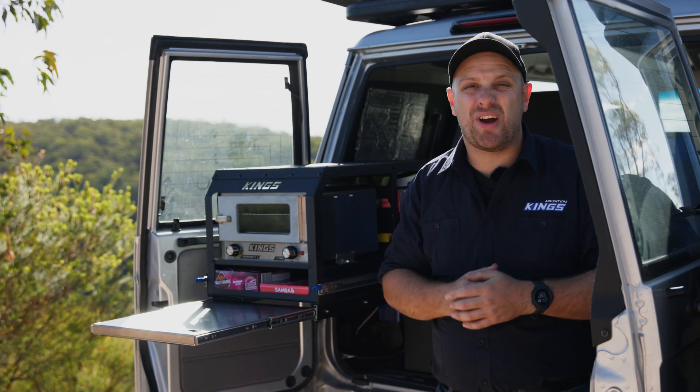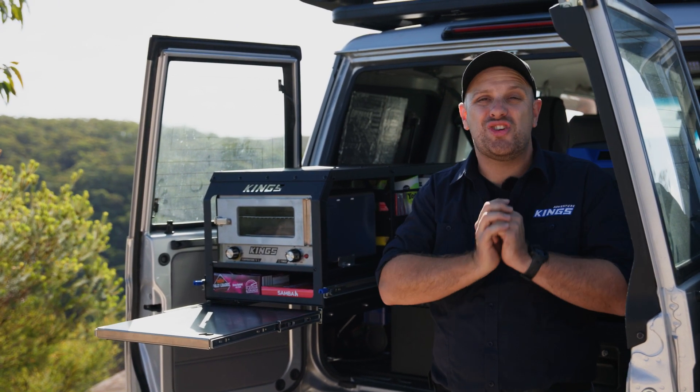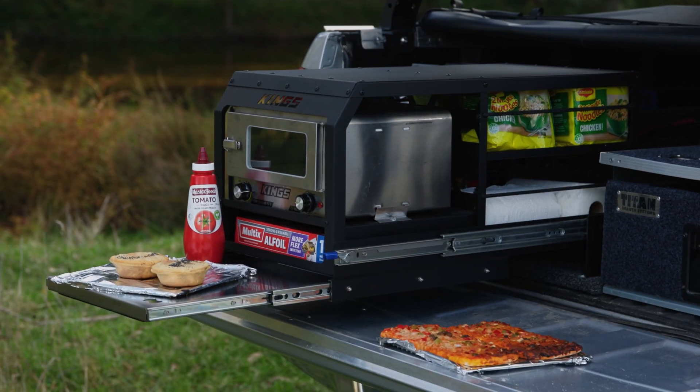Here is an incredible storage upgrade for your ute, your van, your four-wheel-drive, your camper trailer, your caravan — in fact, just about anywhere. The Adventure Kings Pantry Slide.